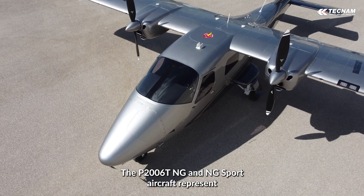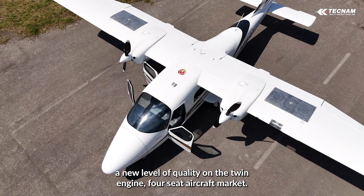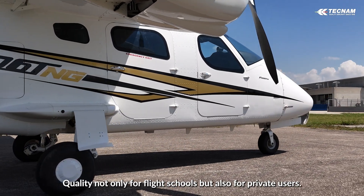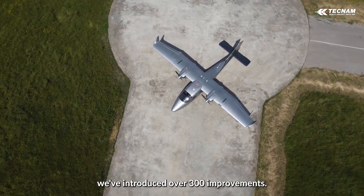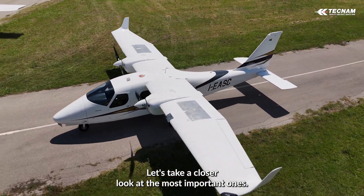The P2006T NG and NG Sport aircraft represent a new level of quality on the twin-engine four-seat aircraft market — quality not only for flight schools, but also for private users. Compared to the Mark II version, we have introduced over 300 improvements. Let's take a closer look at the most important ones.